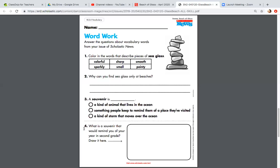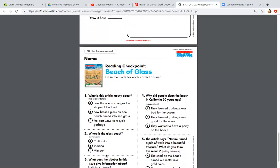Number four. What is a souvenir that would remind you of your year in second grade? Inside the box you're going to draw it. I'm also going to ask you to please label it so that way I know where you're going with your picture — it helps me out greatly. Remember, you can pause this if I'm going too fast.